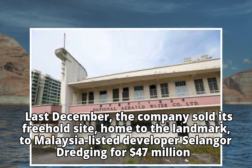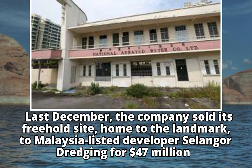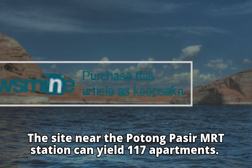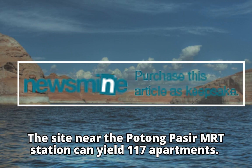Last December, the company sold its freehold site — home to the landmark — to Malaysia-listed developer Selangor Dredging for $47 million. The site near the Potong Pasir MRT station can yield 117 apartments.